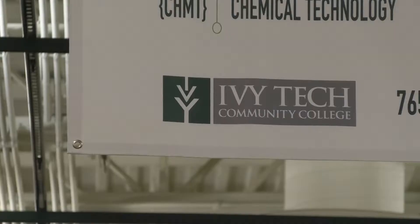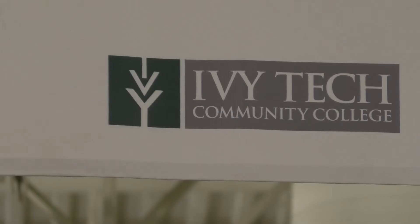Kevin Sweeney with Ivy Tech's Industrial Technology Department says what they're teaching is practical. The Industrial Technology program is designed to offer hands-on skills to individuals that are interested in a maintenance career, whether that be mechanical, electrical, welding, and also it encompasses the needs of the manufacturing areas for a maintenance technician.